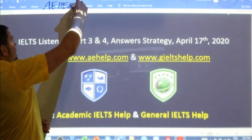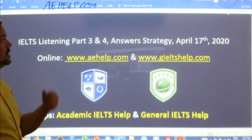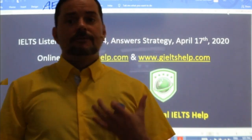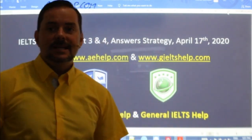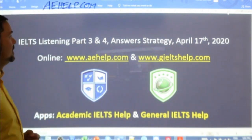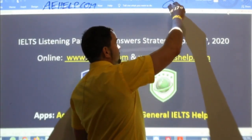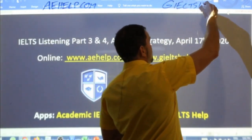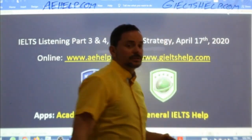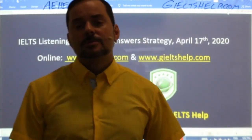For academic IELTS, visit us there to get all six of our full practice exams, over 100 hours of video lessons, and a fully interactive course for your phone, tablet, and PC. For general IELTS, check us out at gieltshelp.com. We have lots of great materials to help you improve your English communication skills and, of course, get those better band scores.